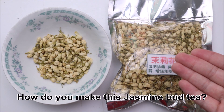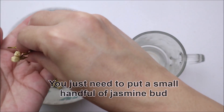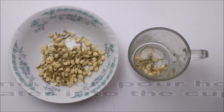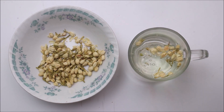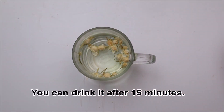How do you make this jasmine bud tea? It is really easy. You just need to put a small handful of jasmine buds, which is about 12 to 15 pieces, into a cup and then pour hot water into the cup. Cover the cup and wait for about 15 minutes. You can drink it after 15 minutes.